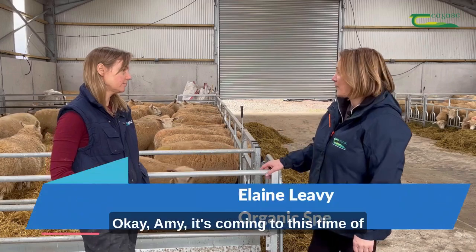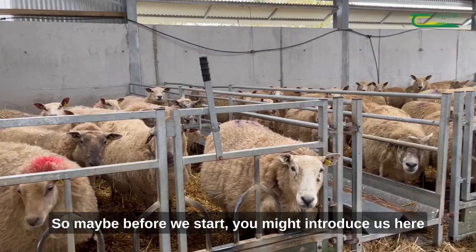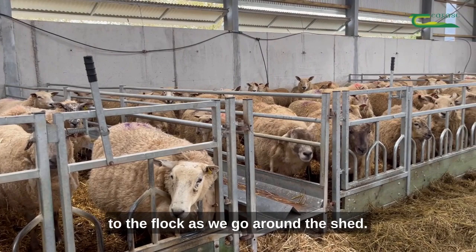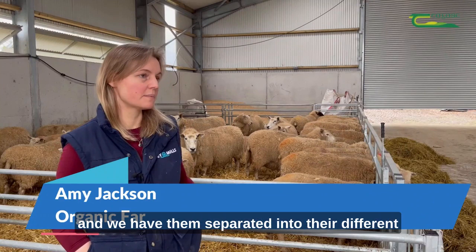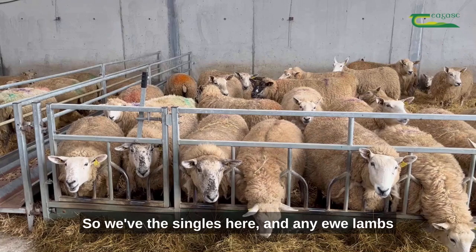It's coming to this time of year again when lambing is about to start, so preparation is in full swing. All our ewes have been scanned and we have them separated into their different groups based on their expected litter size. We have the singles here, and any ewe lambs that didn't go in lamb are in there as well — just a handful of purebred Galways.